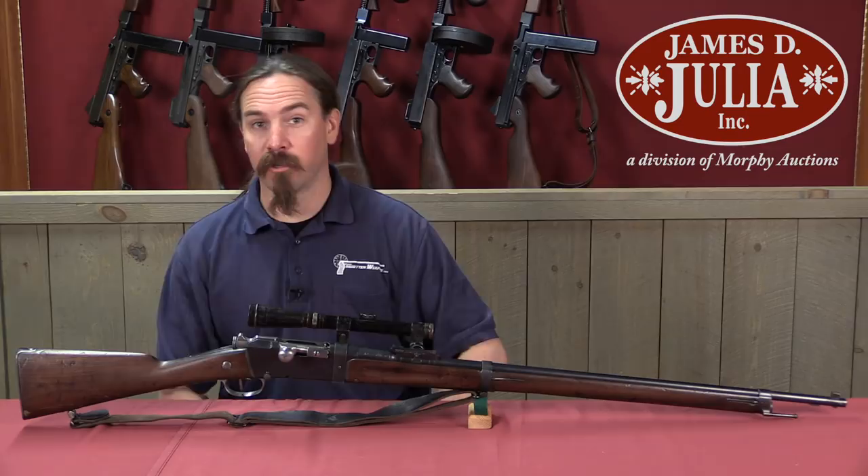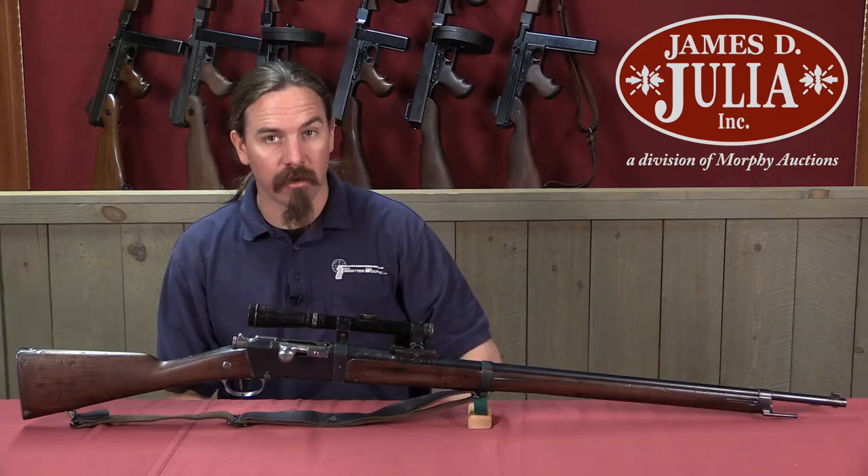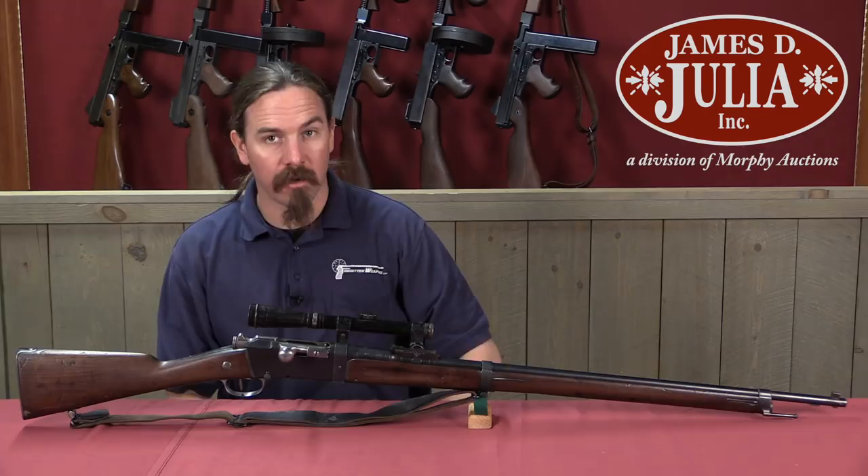If you're interested in having this rifle yourself, make sure to check the description text below. You'll find a link there to James Julia's catalogue page on this rifle, where you can find their pictures, their description, their value estimation, and everything else you would need to place a bid right through their website online, and hopefully win it yourself. Thanks for watching.